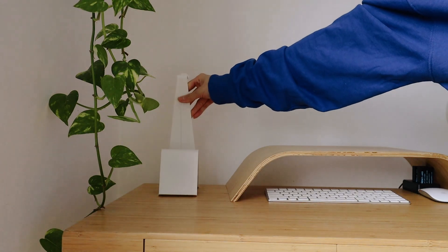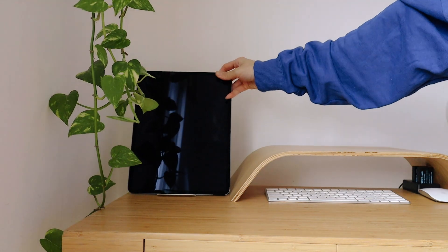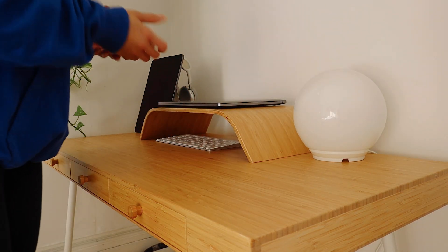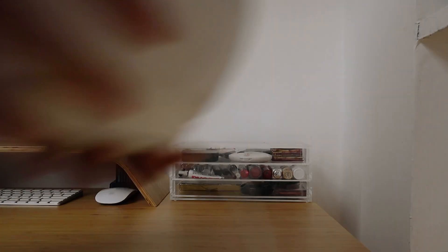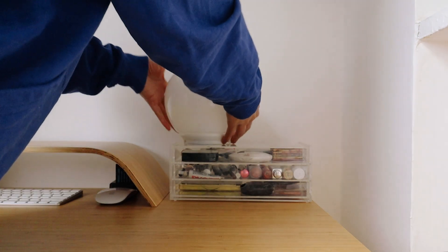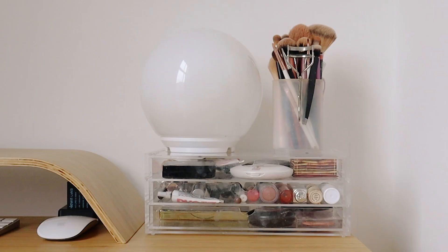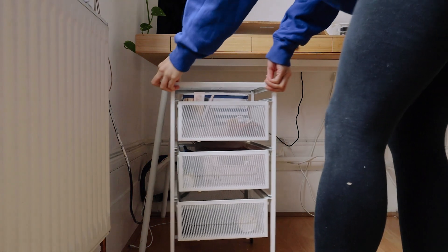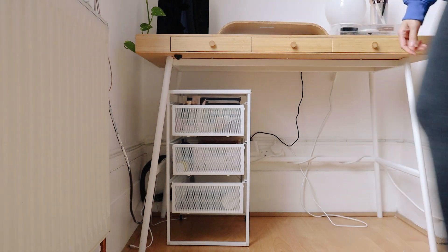Another new product from IKEA is this little tablet and earphone holder, which I can use to hold my AirPods and place my iPad on so it's not just hidden away. I was trying to fit the makeup drawer underneath the table on top of the drawers but it didn't quite fit, so we're just keeping it on the desk — it's also good for easy access since I use it every day. I just have a lot less clutter on it now, and the rest goes into the drawers underneath, which slides in perfectly.